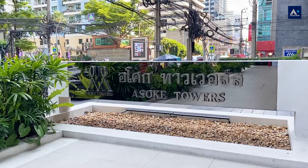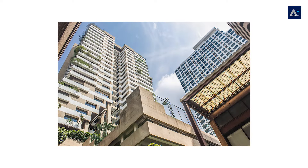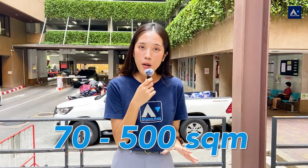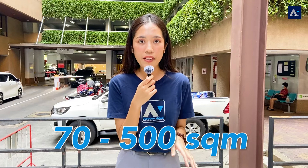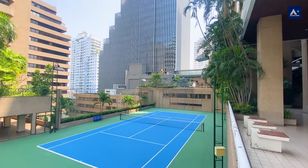Assault Tower Condominium was completed in 1986. There are 99 units in total spread over 28 floors. The unit sizes range from 70 to almost 500 square meters, which are so big. Moreover, Assault Tower has well-maintained facilities like a swimming pool, gym, and a tennis court.